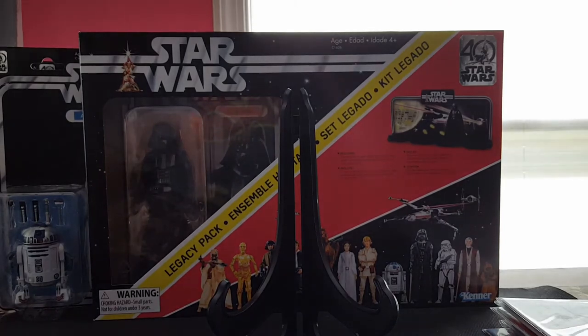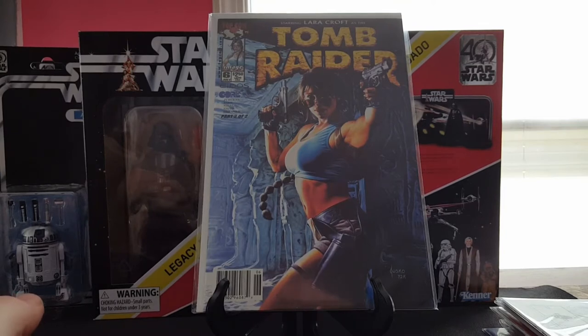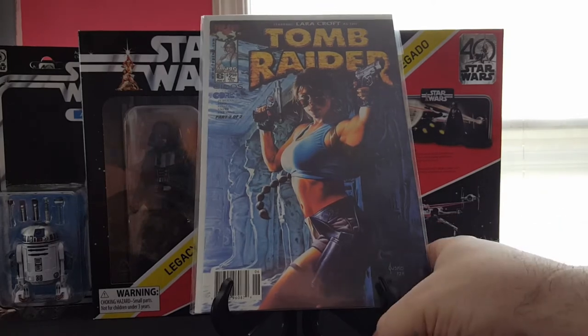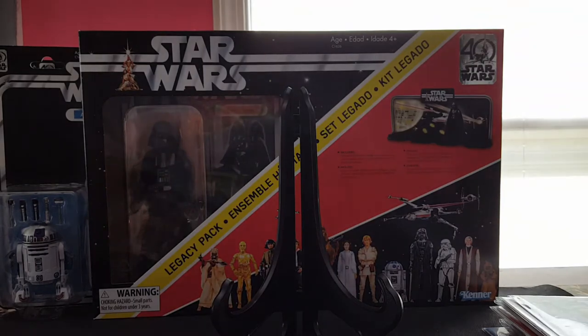Back to some more books — got Tomb Raider number six, fantastic Jusko cover. I've seen a lot of people show this off so I was happy to find it. It looks like a photograph — Jusko is just such a crazy good painter.